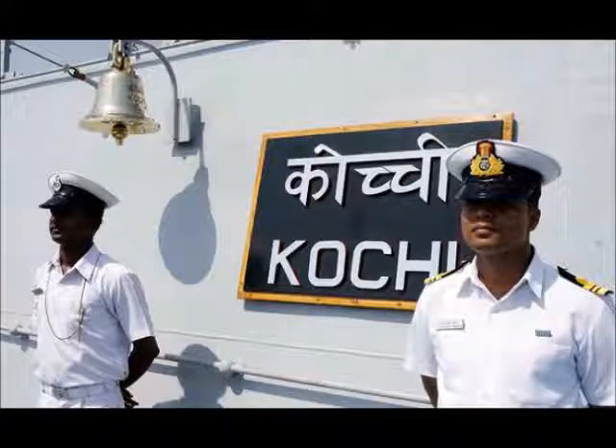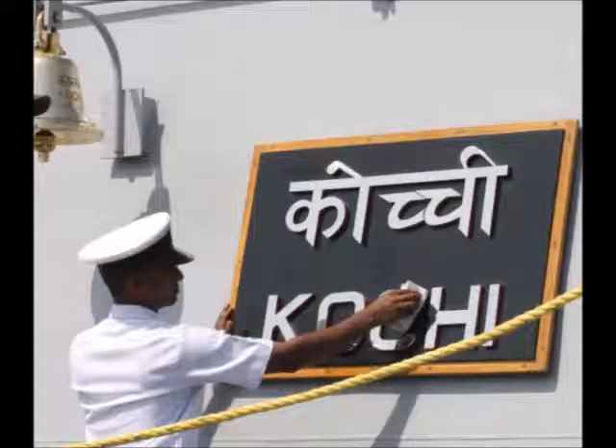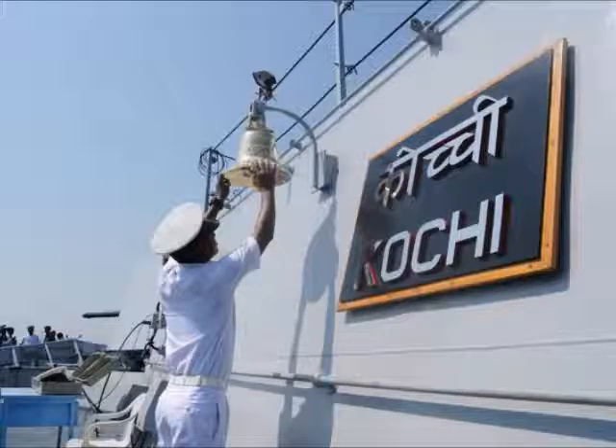The 7,500-ton INS Kochi, the second of three Kolkata-class guided missile destroyers being built at Mazagon Docks at Mumbai for over Rs 4,000 crore apiece, is the 10th destroyer in India's combat fleet.